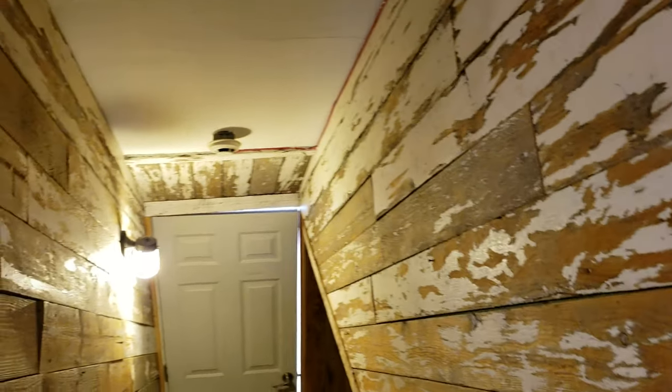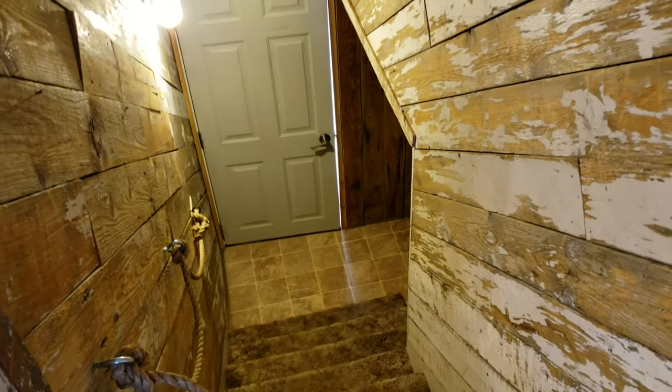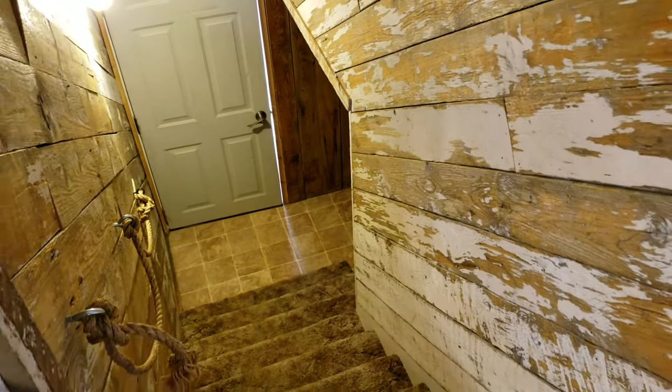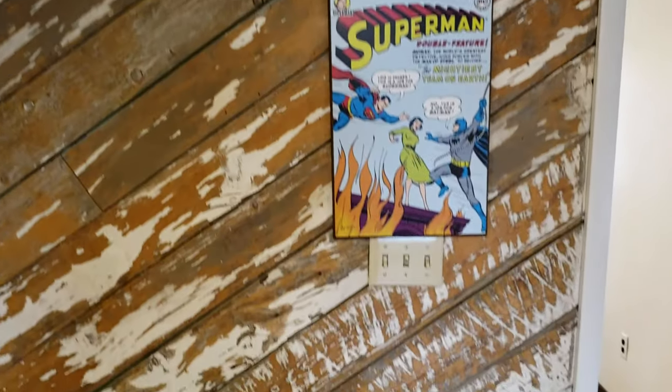Check out these neat barn wood touches. So that's the entrance door. Again it's on the second floor, and it's hard to see but there's a pretty good sized space down there for hanging jackets, storing your boots, probably even room to put a bike or something if you wanted to.